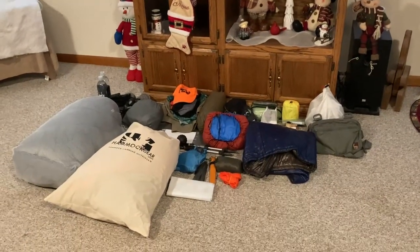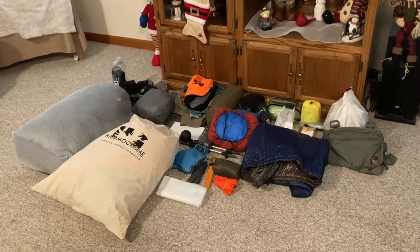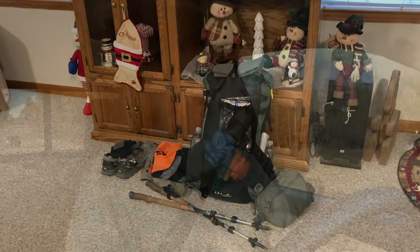Getting ready to pack for a little three-day hike out on the Penhody Trail. We're going to take all of this to this — all packed up and ready to hit the road. We're on the road, two hours of driving ahead of us, and then we'll hit the trail. I'll check back in with you a little later.